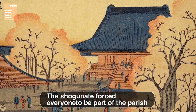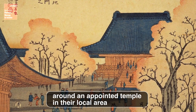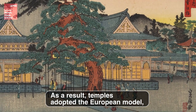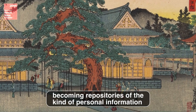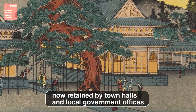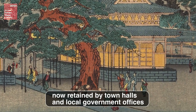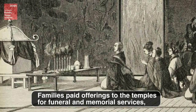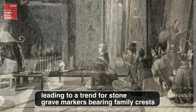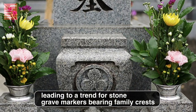The shogunate forced everyone to be part of the parish around an appointed temple in their local area. As a result, temples adopted the European model, becoming repositories of the kind of personal information now retained by town halls and local government offices. Families paid offerings to the temples for funeral and memorial services, leading to a trend for stone grave markers bearing family crests.